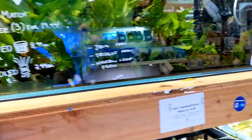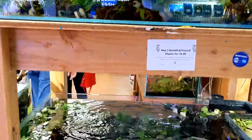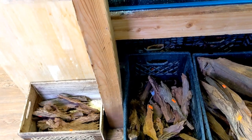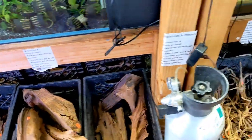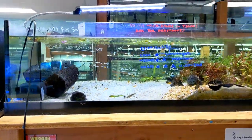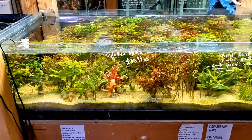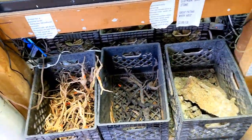You can buy three different types of plants for like 20 bucks - they're bundle plants. Their selection is very extensive; they have everything from rhizome plants to stem plants. They also have a great selection of hardscape - all different types of woods. They also carry some of the major lines like UNS and ADA. They specialize in aquascaping in the store, which is why they have such a great selection of plants. I usually feel like a kid at the candy store here.